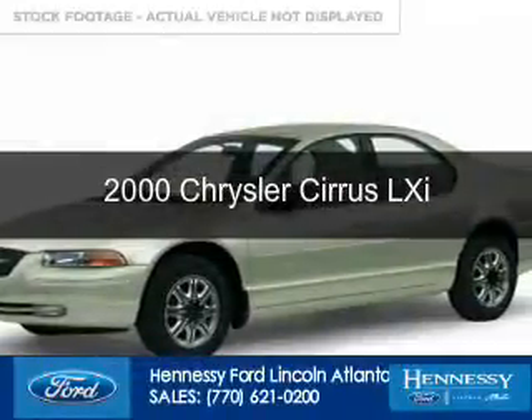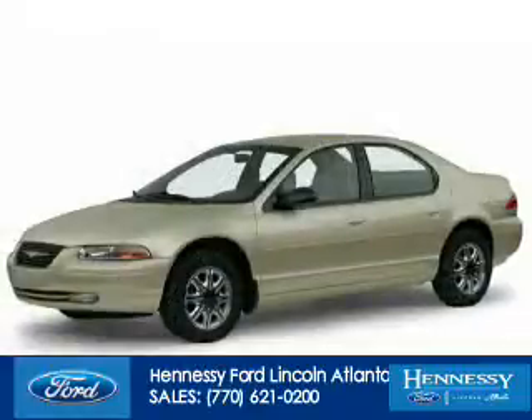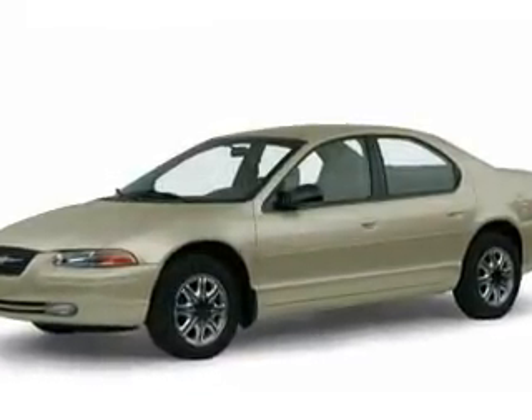This could be the vehicle you're looking for. Powered by front wheel drive, a 2.5 liter, six-cylinder engine, and a four-speed automatic transmission.